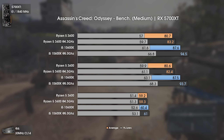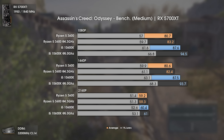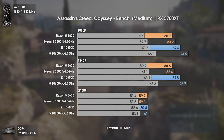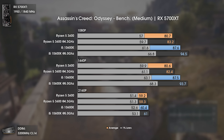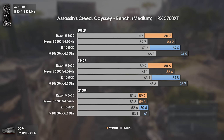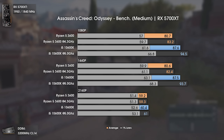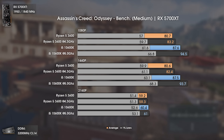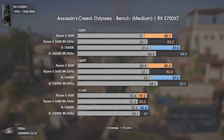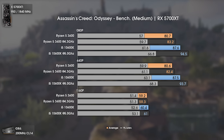The first benchmark is Assassin's Creed Odyssey, a game known to be CPU-demanding. The Ryzen 5 3600 does fairly well, staying within 10% of the i5 10600K. However, once we overclock the i5 to 5GHz — which is easy — things change a lot, and the i5 leaves the Ryzen 5 3600 in the dust. Overall, if you want to play at 75Hz, the Ryzen 5 3600 is more than enough, but above that the 10600K makes a noticeable difference.